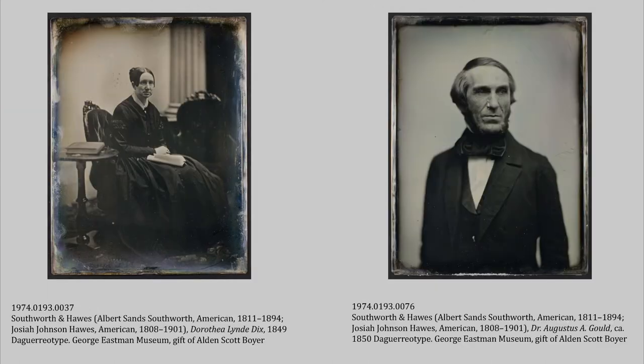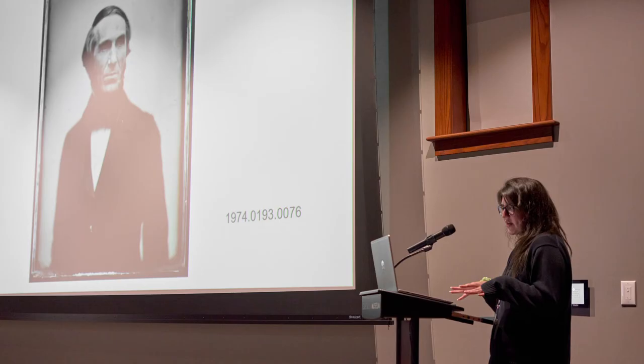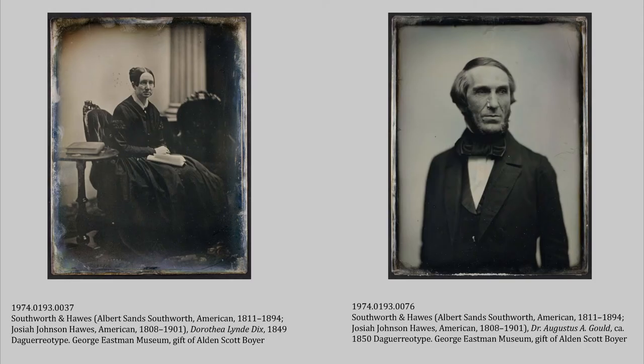These are two daguerreotypes by Southworth and Haas — the Boston-based partnership of Albert Sands Southworth and Josiah Johnson Haas. They are considered one of the finest, if not the finest, producers of early American daguerreotype portraits. They photographed many of the elite of New England and beyond, like Ralph Waldo Emerson, former President Zachary Taylor, singer Jenny Lind, and writer Harriet Beecher Stowe. The portrait on the left is of Dorothea Dix, a nurse known for her advocacy for the mentally ill, and the portrait on the right is of Augustus Gould, another well-known figure in the Boston medical community.